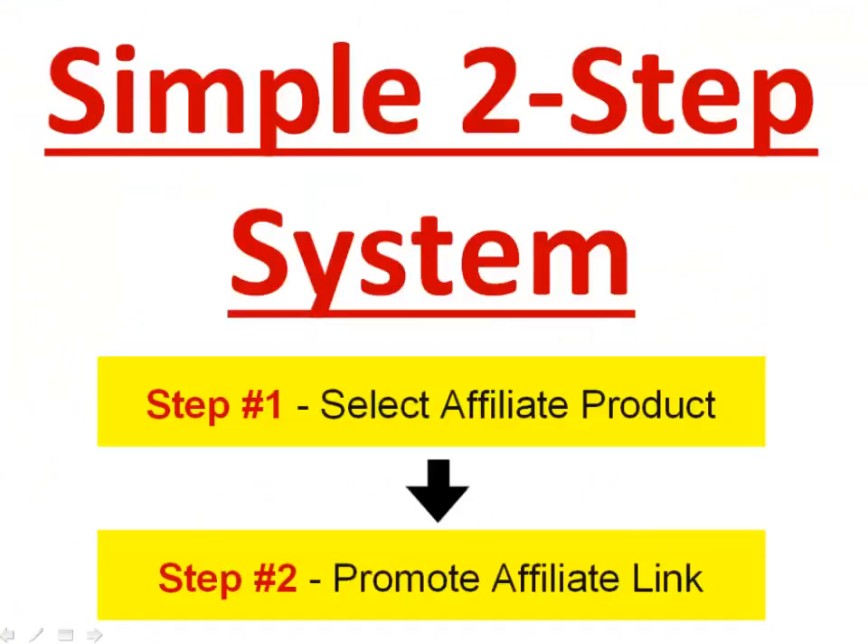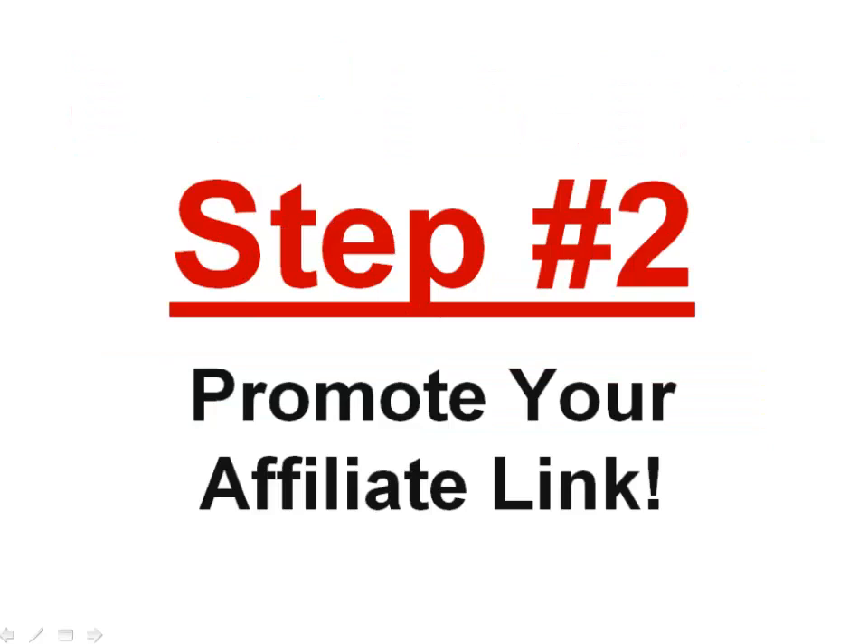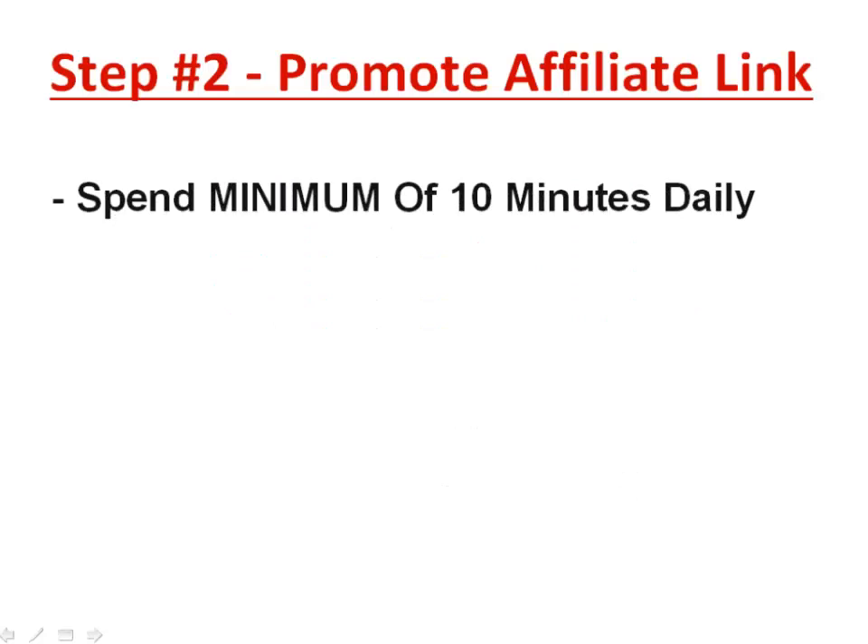This is about a simple two-step system that takes you 10 minutes per day to start earning cash. Step one is to select an affiliate product. Now we're going to step number two: promote your affiliate link. Once you have your affiliate link, you need to promote it to make money — bringing traffic and exposing the link to the right people.